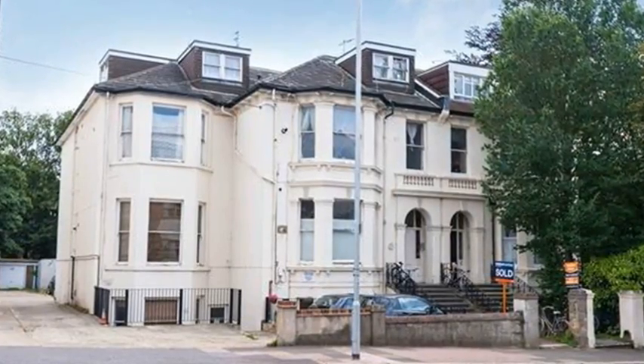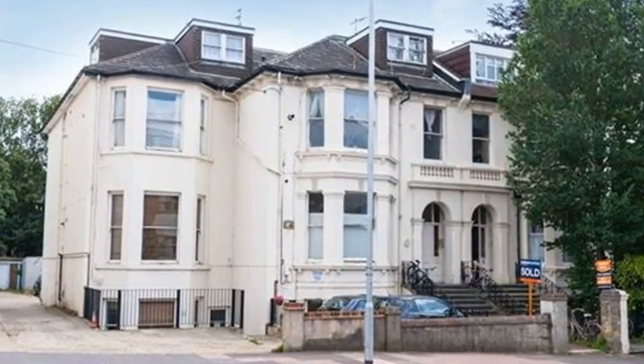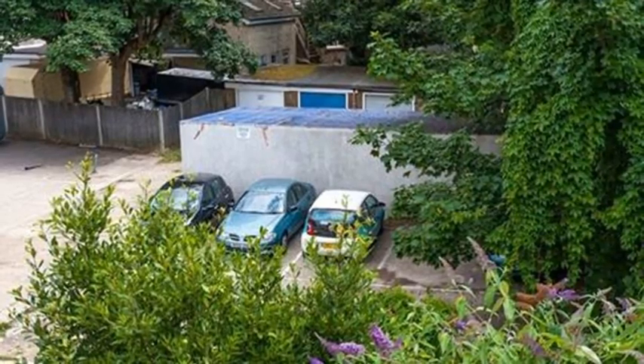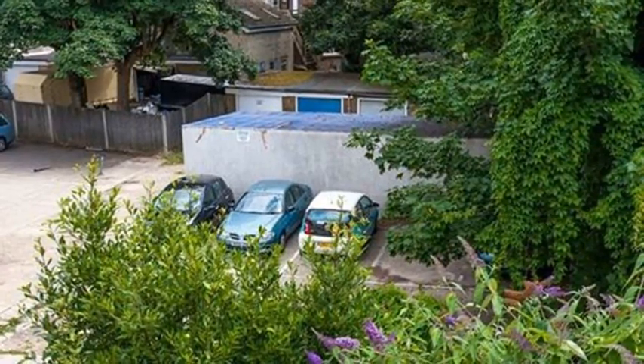Vibrant Centre. This stylish two-bedroom apartment is in a super central location, only moments from the popular Preston Park and London Road. On the first floor of an impressive Victorian villa, this vibrant home has lovely high ceilings, green views and an off-street parking space.